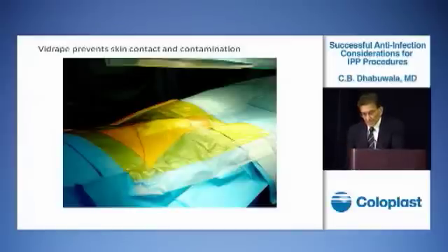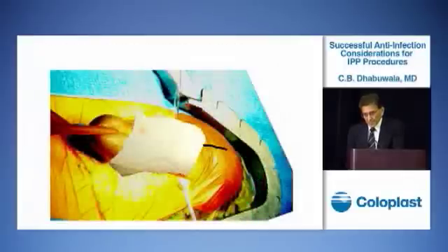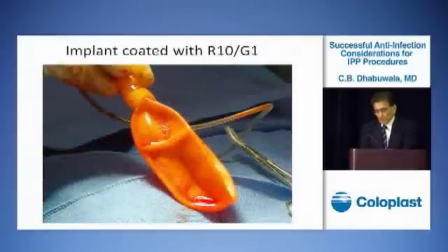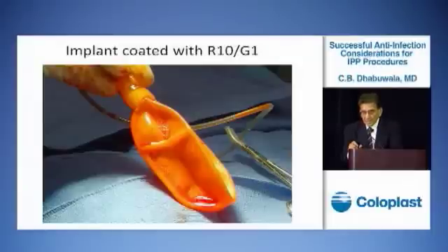We make a small slit in the plastic film and remove the penis from there, then wrap it again with a 4x4, and proceed with the surgery. As soon as we remove the implant from the sterile pack, we coat it with what we call R10G1 solution — that is rifampin at 10 milligrams per ml and gentamicin at 1 milligram per ml. Because of the Titan coating, the antibiotic gets uniformly dispersed over the entire surface of the implant.